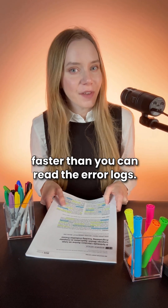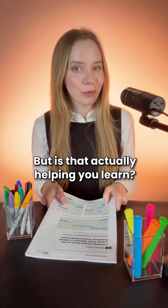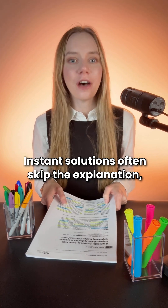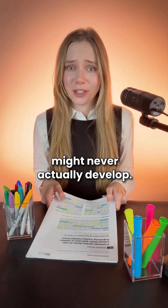LLMs can fix your code faster than you can read the error logs, but is that actually helping you learn? Instant solutions often skip the explanation, and without the explanation your understanding of the problem might never actually develop.